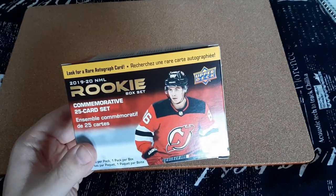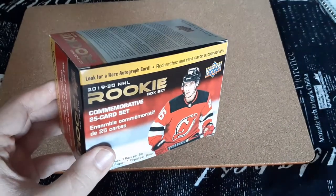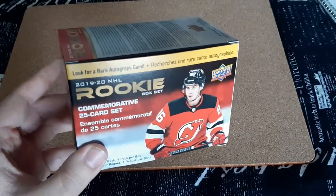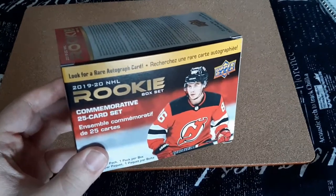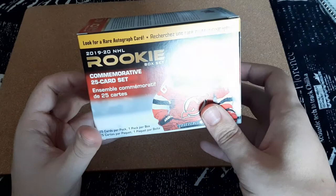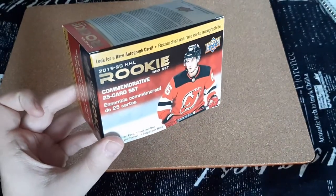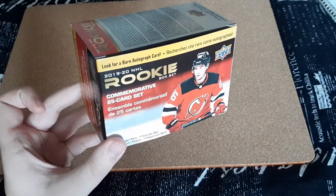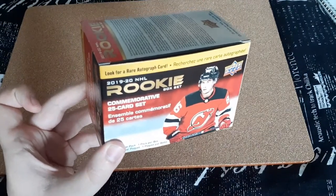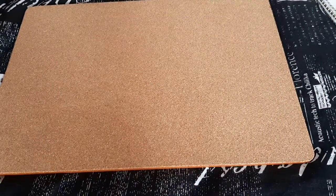What's up everyone, Takedown here. Welcome back to another hockey card video. Today we're going to be opening up this 2019-20 NHL Rookie Box Set. This is the 25 card set that is commemorative for the 2019-20 rookies. And I'm really excited because that year, in my opinion, had a lot of great rookies and a lot of ones that I think are going to be stars within the next short amount of time.